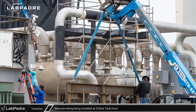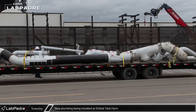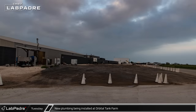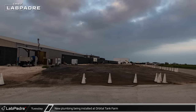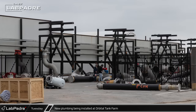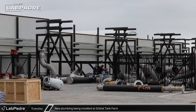All throughout the week, crews were hard at work on the plumbing at the orbital tank farm. Old sections of piping have been removed and new sections are going in. The staging area in front of the new fabrication building on the corner of San Martin Boulevard has been completely emptied, and all the piping and accessories have been brought to the launch site for installation.